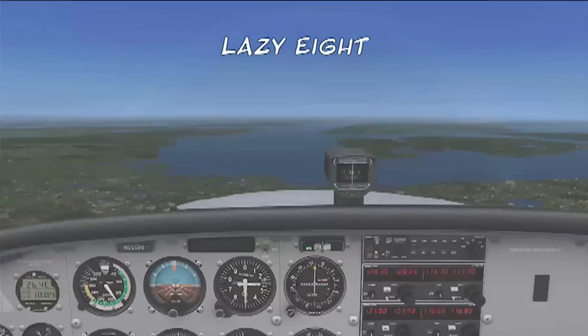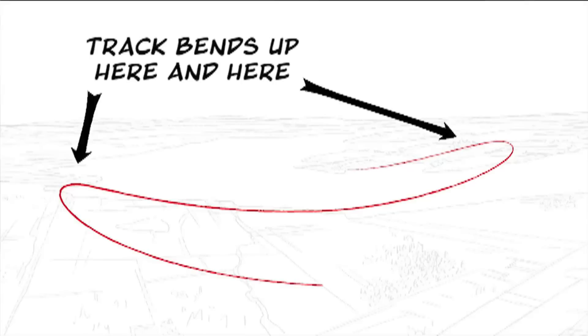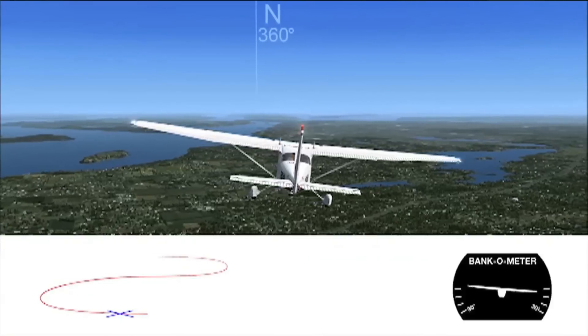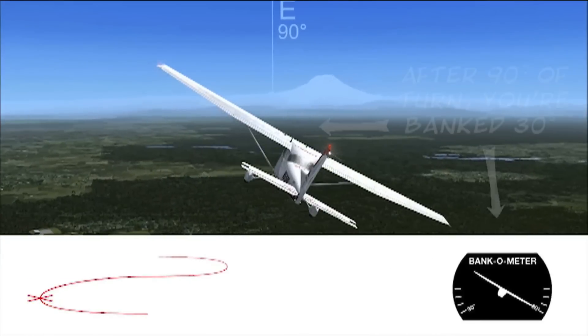I think one of the better maneuvers to show this visually is lazy eights. While that's not a pre-solo maneuver — it's a commercial level maneuver — it's one that's very hard to visualize and very hard to describe. But when you see it in the sim, it's immediately obvious what the maneuver looks like and where you're supposed to go. So I think that's a good demonstration.